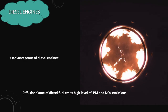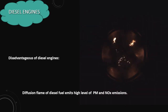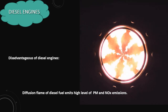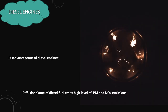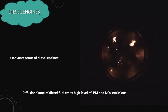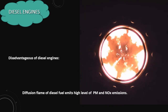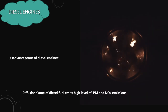Diesel engines also exhibit significant disadvantages, primarily due to the combustion characteristics of diesel fuel. The diffusion flame combustion process inherent to diesel engines tends to emit elevated levels of particulate matter (PM) and nitrogen oxides (NOx). PM includes particles such as soot, while NOx encompasses various nitrogen oxide compounds known for their environmental and health impacts. These emissions pose challenges in meeting stringent air quality regulations, particularly in urban environments where diesel-powered vehicles are prevalent.